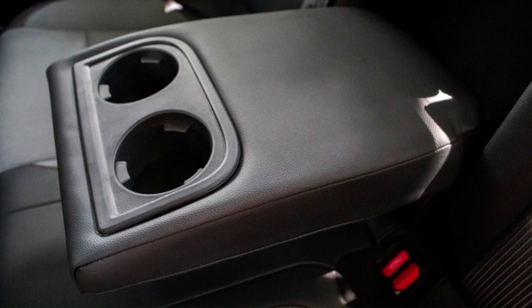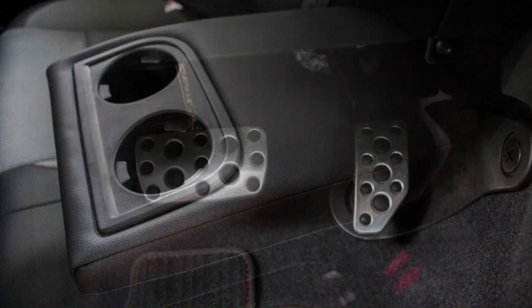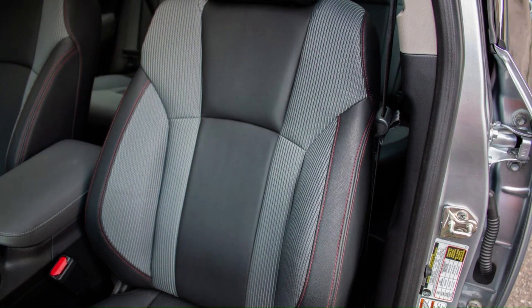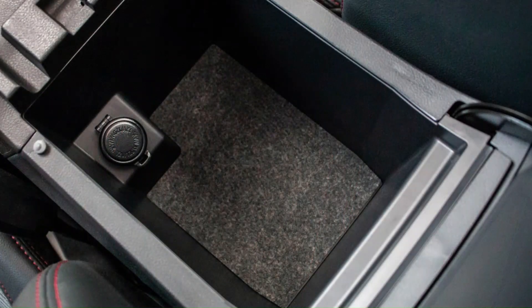Special Edition models add a power driver's seat and power moonroof, while the 2.5i Limited includes heated front seats and mirrors, a 6-disc CD changer, dual-zone climate control, fog lamps, leather trim, and a wiper de-icer.